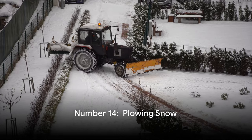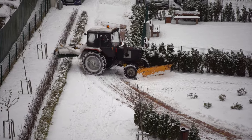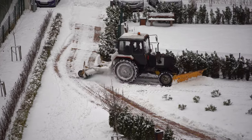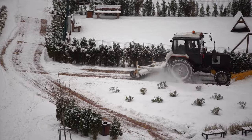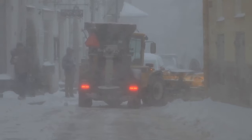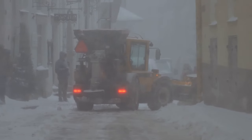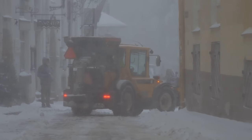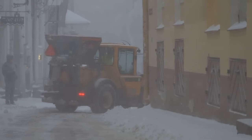Buckle up for number 14: plowing snow. We live in Northern California where the only snow we know comes in a cone with a choice of syrup flavors. However, in colder regions this turns into a gold mine of a side hustle. Imagine rural property owners with driveways longer than the line at the DMV, or private roads the local county forgot existed. Every winter they're on a first-name basis with Jack Frost and urgently need someone to step in with the plow for rescue.